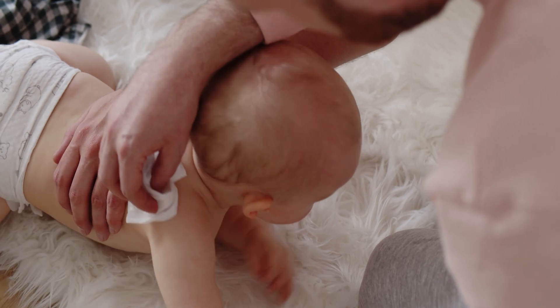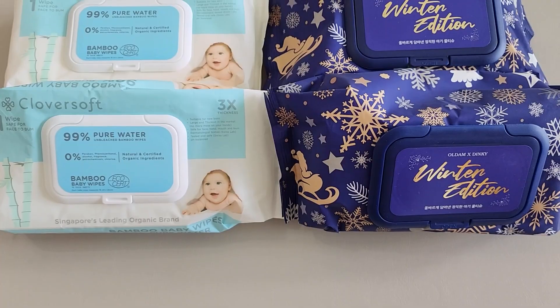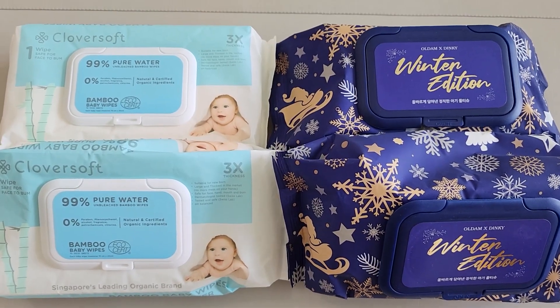The next item would be baby wet wipes. At any part of the cleaning process, you will definitely need wet wipes, so always have them within your reach. We use two brands: Cloversoft, which is meant for the face and hands, and O'Dam wet wipes, which are used for the rest of the body. Do take note that not all wet wipes can be used on the face.